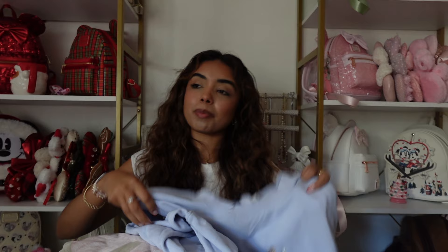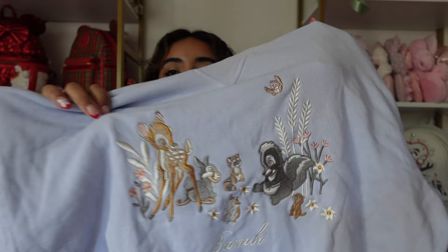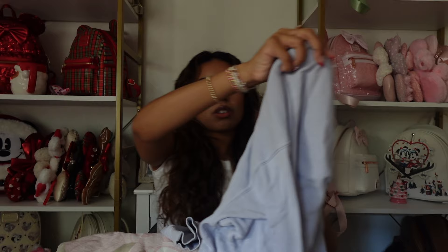The very last sweatshirt is a Bambi sweatshirt from H&M — I also have the matching sweatpants. It has Bambi and Flower embroidered on it and it's just so freaking cute. I love this shade of blue — perfect for springtime. That's it for my entire sweatshirt collection! I have way too many. We'll be doing a major declutter in the New Year. Let me know which sweatshirt was your favorite in the comments below — I love you guys and I'll see you tomorrow for another day of Vlogmas!